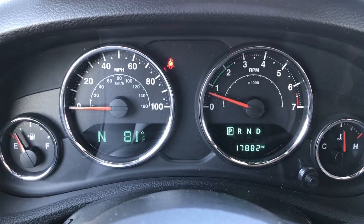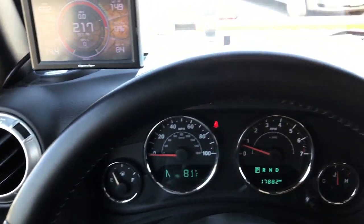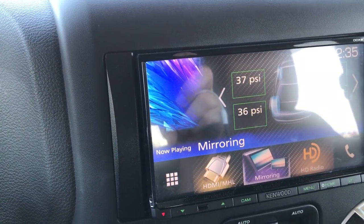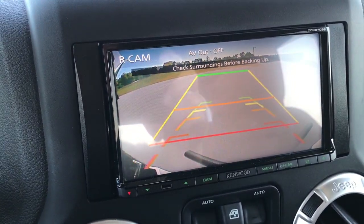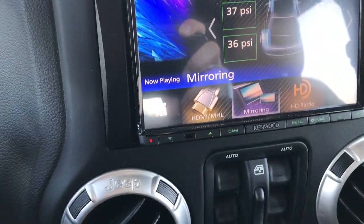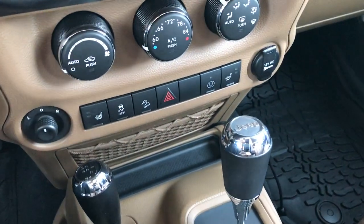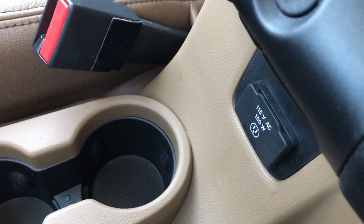You can see that this Jeep has 17,882 miles. It has Bluetooth audio controls on the leather-wrapped steering wheel, and cruise control as well. It has the Kenwood DDX-973S, so this is where your backup camera shows up — pretty awesome. It also has tire pressure monitoring right there. Down here you have your heated seat buttons, power mirrors, 4x4 shifter on the floor, and your 5-speed automatic transmission. You also get stability control and downhill assist control. Under here is a 115-volt, 150-watt plug-in.